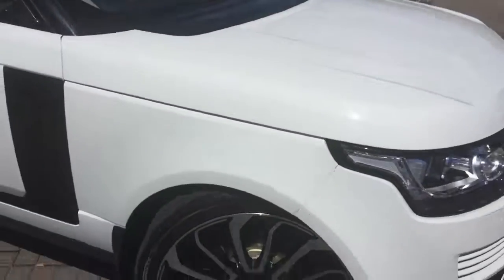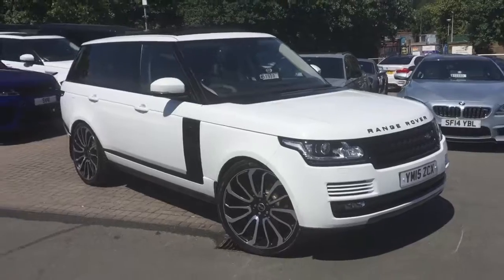There is your Range Rover Vogue. I hope the video helps.